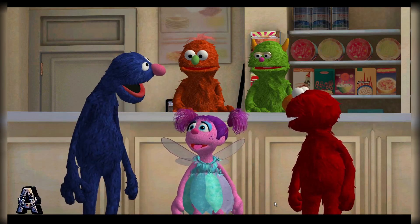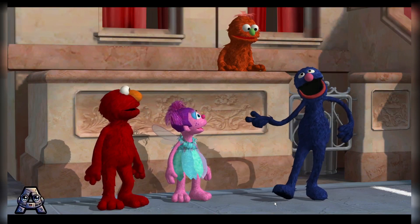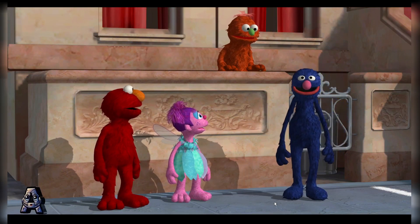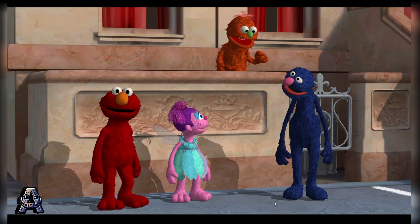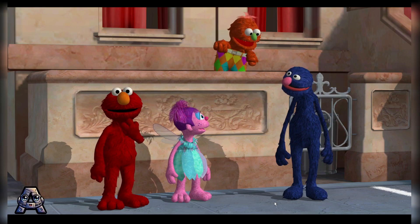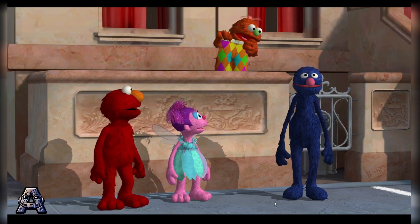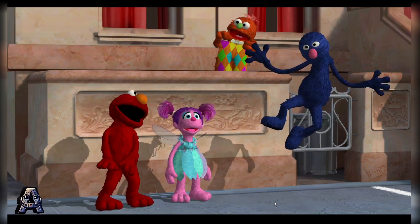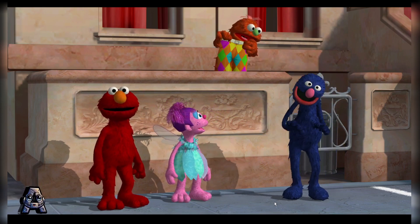I hope you are wearing your dancing shoes! But Elmo doesn't wear shoes! And now my monster friend Edwin will show us his amazing monster dance! Dance? I thought you said amazing monster pants! Look at these! Oh dear! What am I going to do now? Elmo knows a dance! You do? I mean... of course you do! For the next game we will all do Elmo's dance!